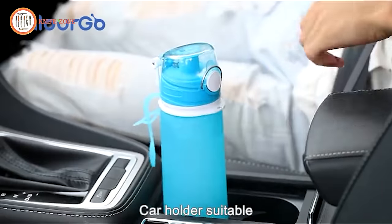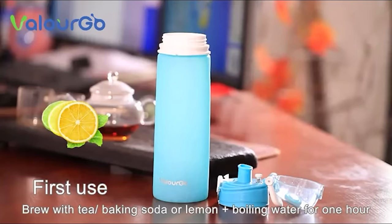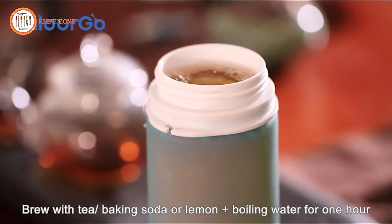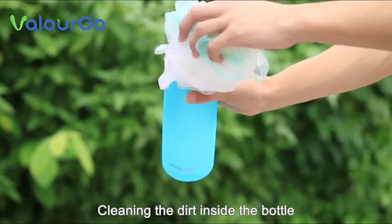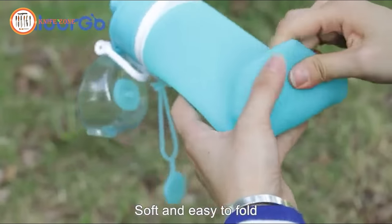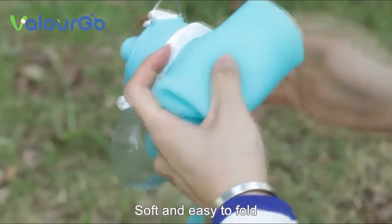Safety is paramount, and the Valurgo Collapsible Water Bottle is made from BPA-free, food-grade liquid platinum silicone, ensuring it is non-toxic and safe for regular use. Whether you're camping, traveling, hitting the gym, cycling, hiking, running, practicing yoga, exercising, working, or attending school, this versatile water bottle is your ideal companion for all outdoor activities.